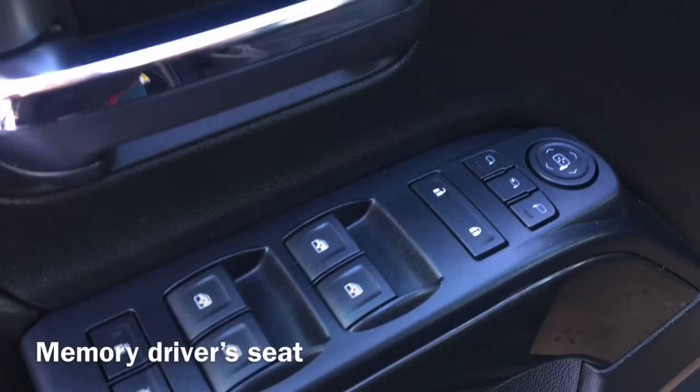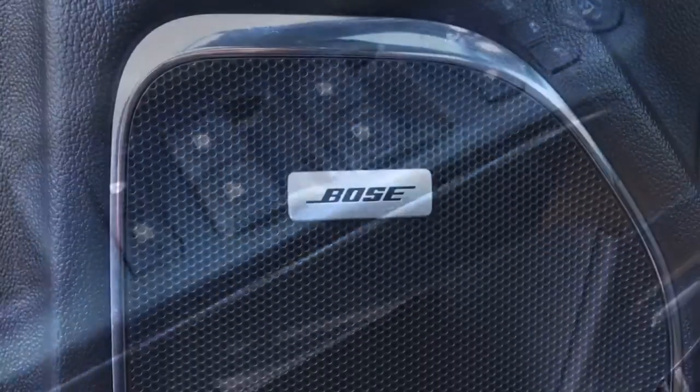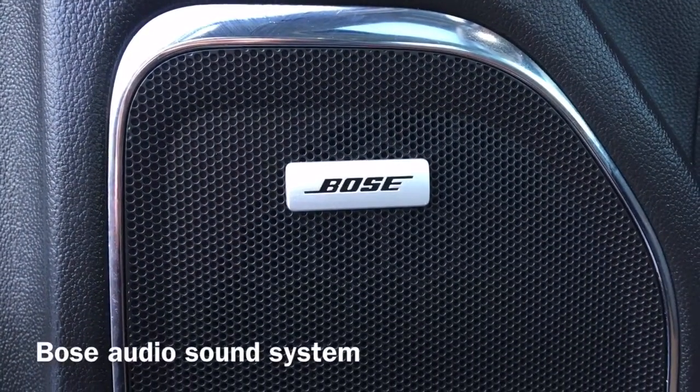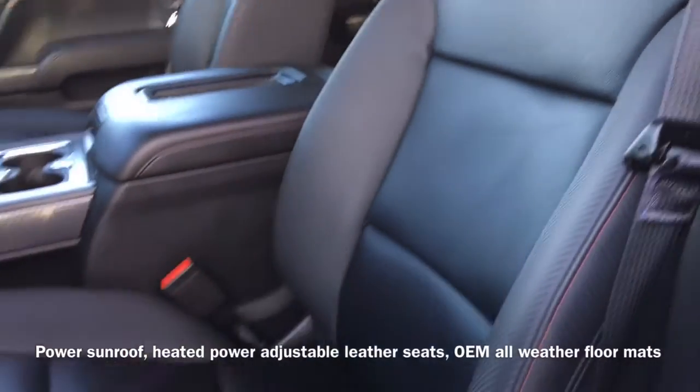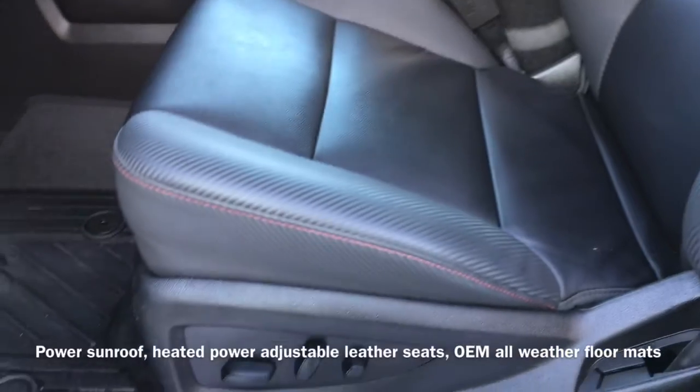Moving to the inside of the vehicle, we have a memory driver's seat, as well as our Bose audio sound system. This Sierra is also equipped with a power sunroof and heated power adjustable leather seats, as well as OEM all-weather floor mats.